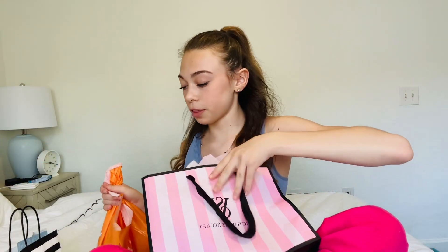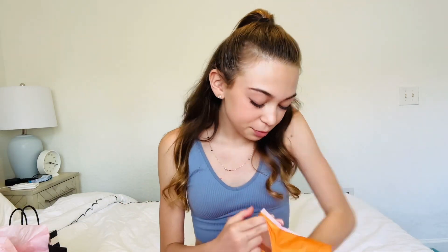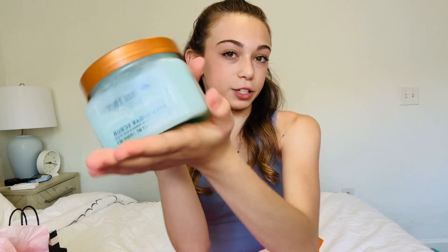I have massive mall hauls, so let's get into it. Okay, so we're gonna start off with Ulta. From Ulta, I got the Tree Hut Ocean Glow Body Scrub.